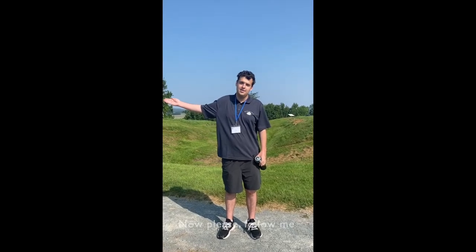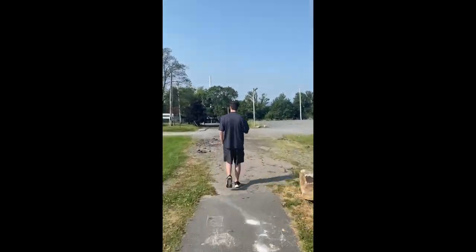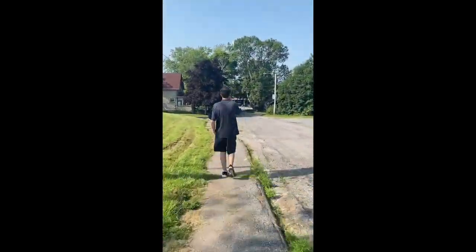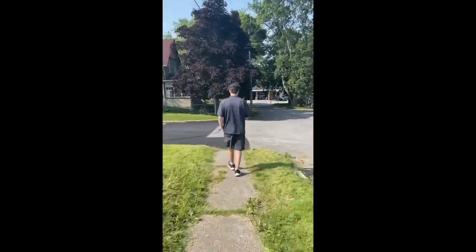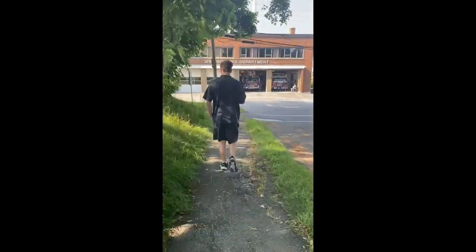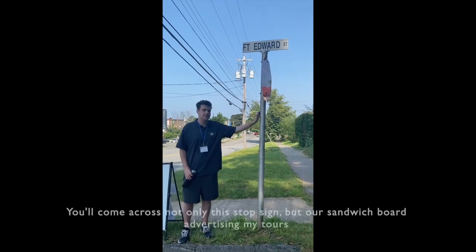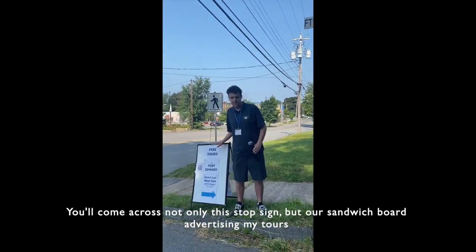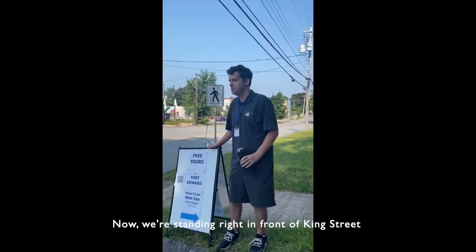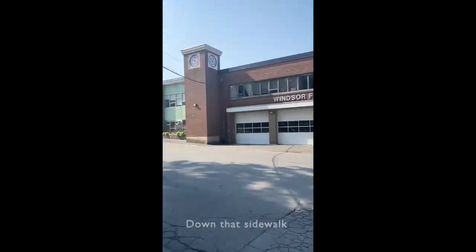Now please follow me. So when you get to the bottom of the Fort Edward Hill you'll come across not only this stop sign but our sandwich board advertising my tours. Now we're standing right in front of King Street. When facing the fire department, you're going to want to head left down that sidewalk.